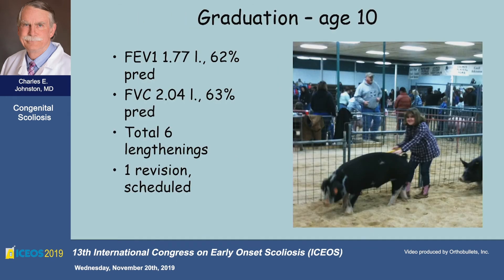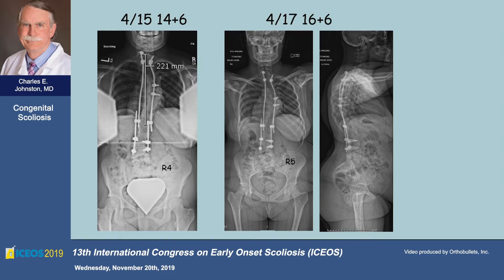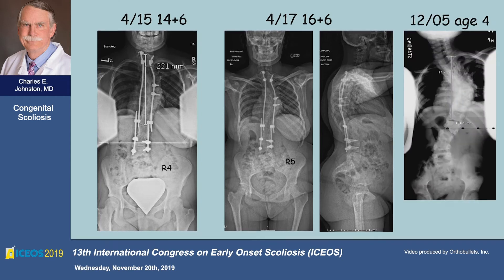Here she is at the age of 10 at her FFA contest in San Angelo. She's had six lengthenings and one scheduled revision, and she can't be lengthened anymore. Here she is at 12 — two and a half years later. We can call her a graduate now. Everything is going pretty well. Her triradiate cartilage is now closed. Her thoracic length is quite good. We've never touched her chest wall. Here she is at 14, and here she is at 16. She's never had a final fusion.